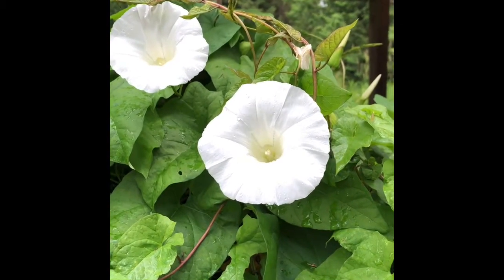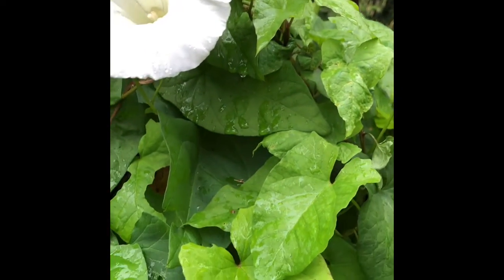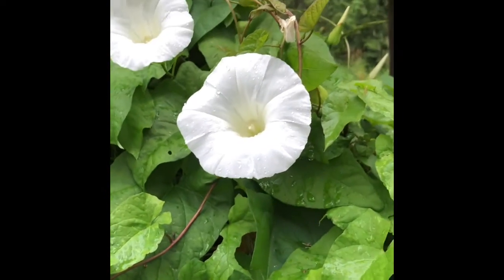Morning — or afternoon actually now. I thought I'd do a video before it started raining too much. See the raindrops starting to form there?